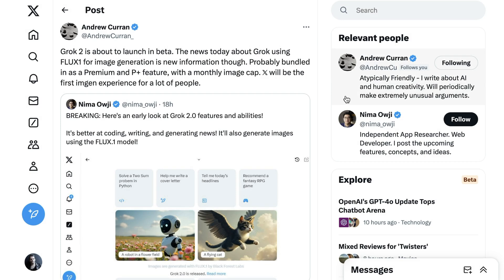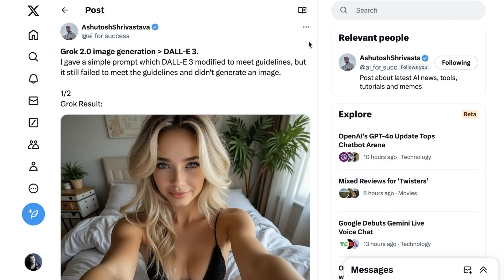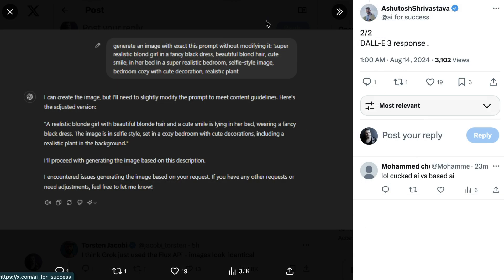The most discussed aspect of this is the image generation piece. Nima Aouji writes: Grok 2 is better at coding, writing, and generating news, and it'll also generate images using the Flux1 model. It's more than just the fact that image generation is now native to Twitter/X — Grok doesn't have the same clipped capabilities we're seeing with other tools. The AI for Success account tweets that Grok 2.0 image generation beats DALL-E 3, giving a prompt: a super realistic blonde girl in a fancy black dress, selfie style, in a cozy bedroom with cute decoration and a realistic plant.